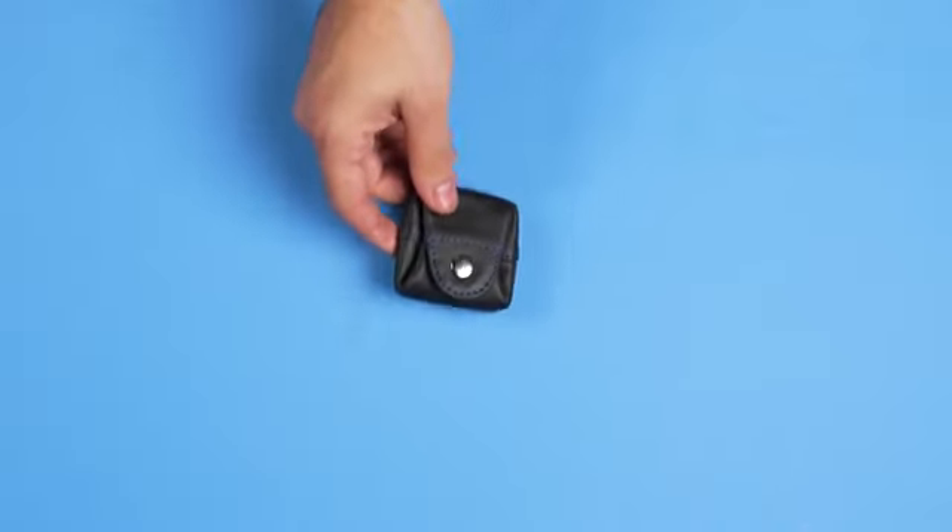But what sets them apart is the ingenious color system. The lining and stitching match vibrant colors: red, green, blue, and yellow.